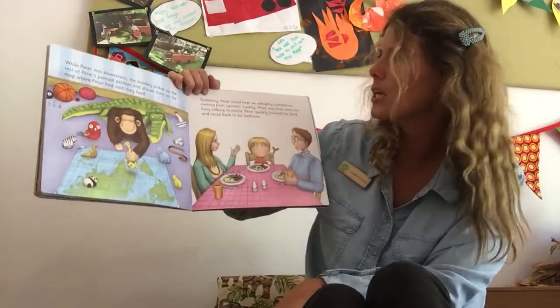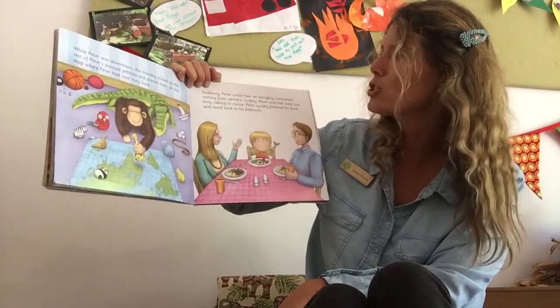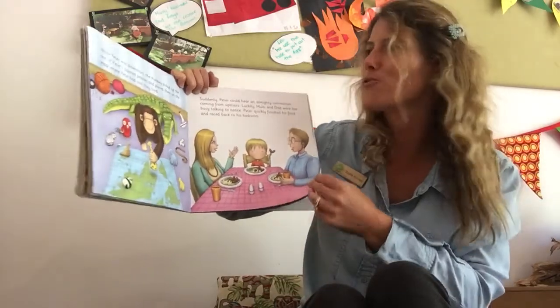Suddenly, Peter could hear an almighty commotion coming from upstairs. Luckily, Mum and Dad were too busy talking to notice. Peter quickly finished his food and raced back to his bedroom.